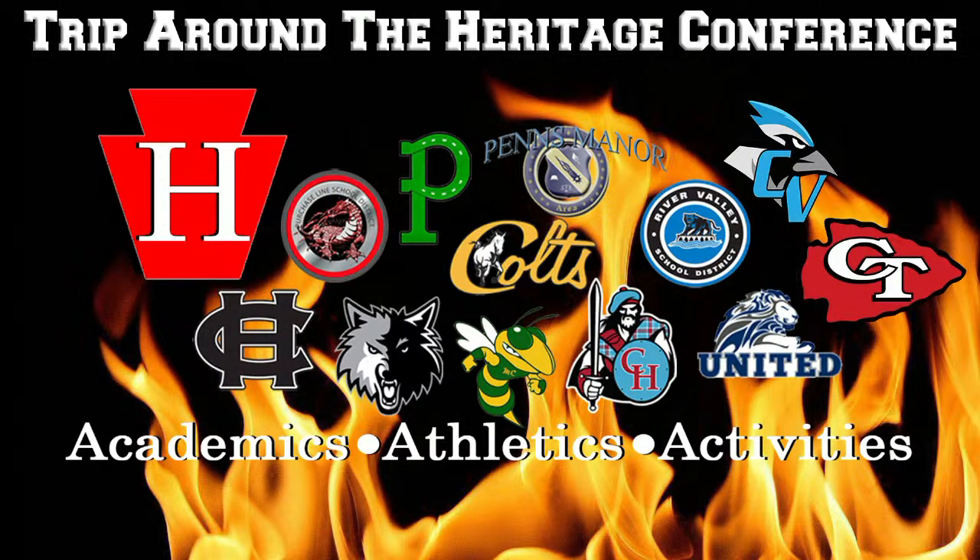It's week seven of the IRMC high school football season, and things are becoming more clear in terms of District 6 playoff rankings, but there's still a heated race for the Heritage Conference title. All eyes — or ears — will be on our U92 Heritage Conference game of the week as the United Valley Lions look to stay undefeated against the 5-1 Purchase Line Red Dragons. Should the Lions win, they'll be the clear-cut favorite to take home the conference title, but the Red Dragons look to put a rift in their season.